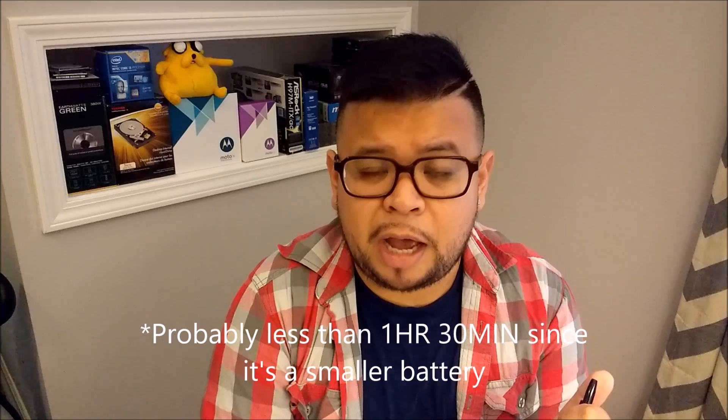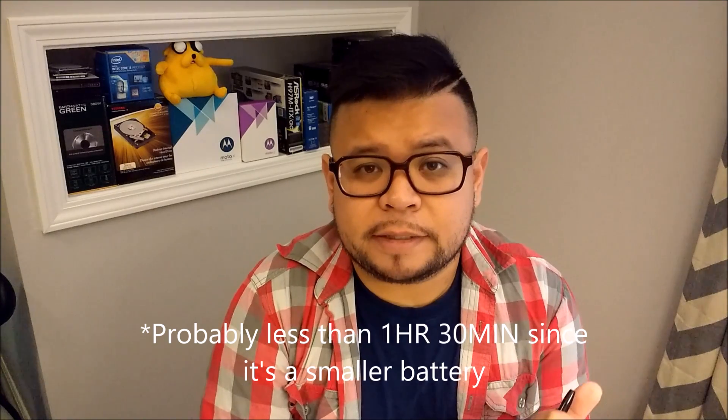I would imagine the Nexus 5X would charge from 0% to 100% in probably an hour and a half, and the Nexus 6P is rated to do a full charge from 0 to 100% in about an hour and 40 minutes, maybe an hour and 45 minutes — but I guess we'll see when it really comes in.